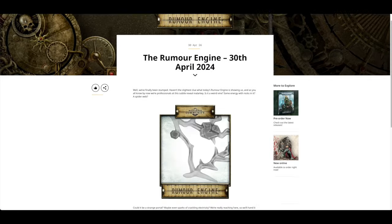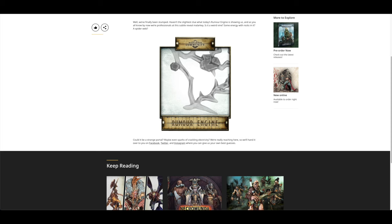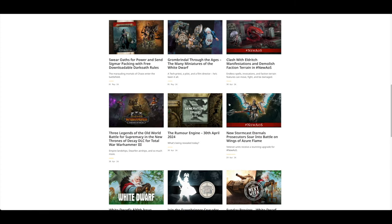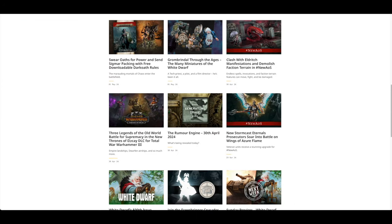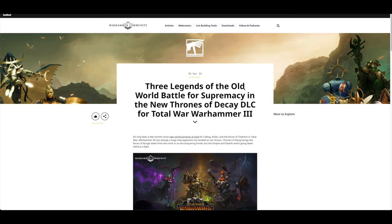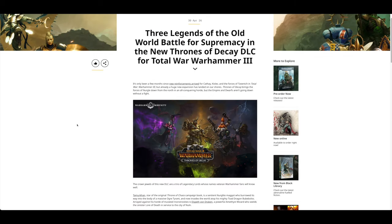There's a Rimmer Engine with some kind of magic warp thing going on — a bit of rocks, some lightning maybe. Also, three Legends of the Old World battle for supremacy in the new Thrones of Decay DLC for Total War: Warhammer 3.